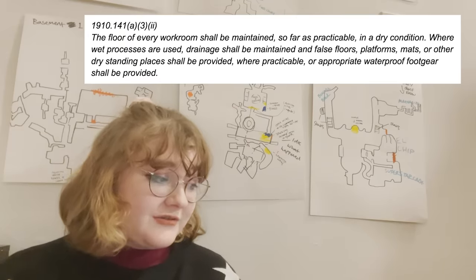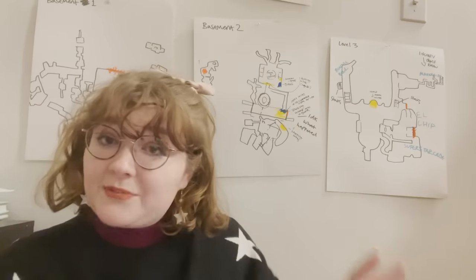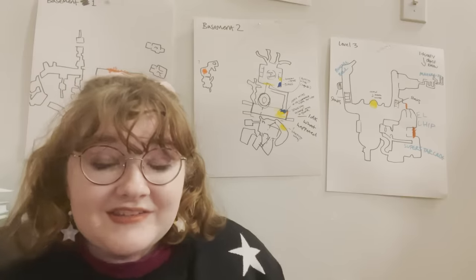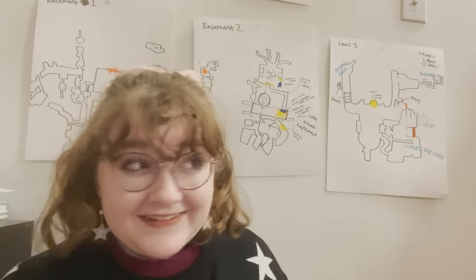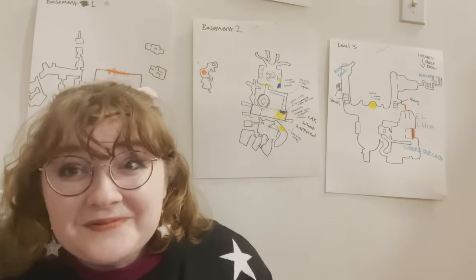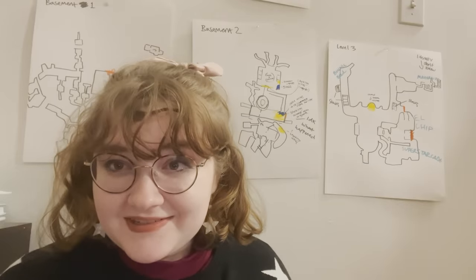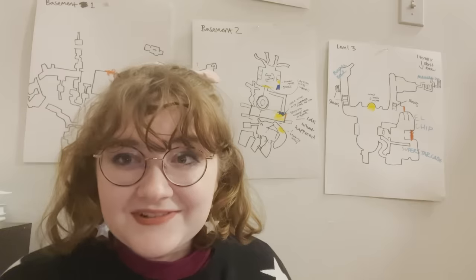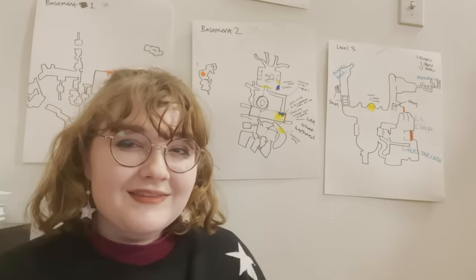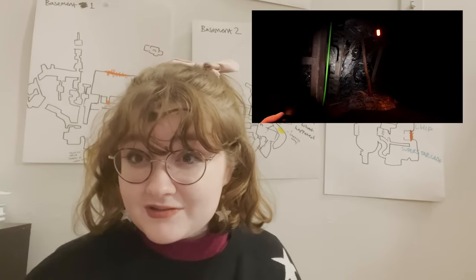1910-141-A32: the floor of every workroom shall be maintained so far as practical in a dry condition — and if there are wet processes being used, like in the sewers, you need proper footwear. Vanny is in the sewers and she is not given proper footwear. Neither is Chica. I probably sound crazy, but they need to have proper footwear. Also, the things they consider platforms in the sewers — the wooden boards — the wide wooden boards that you expect your employees to traverse. That is insane.